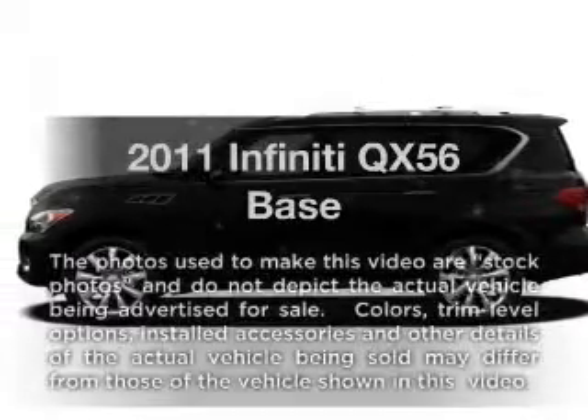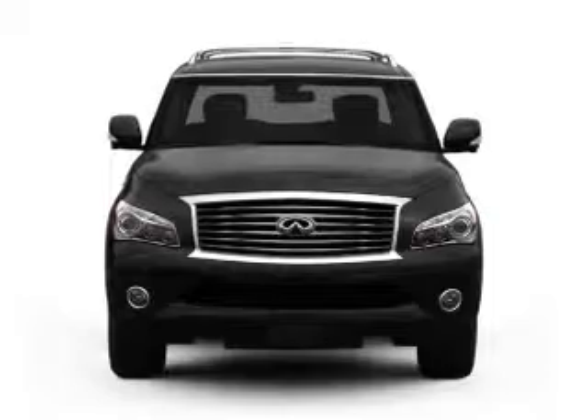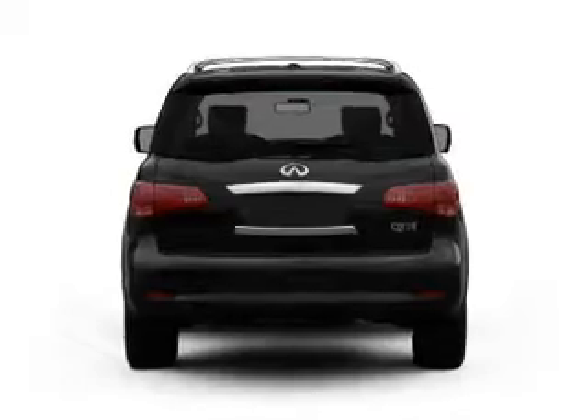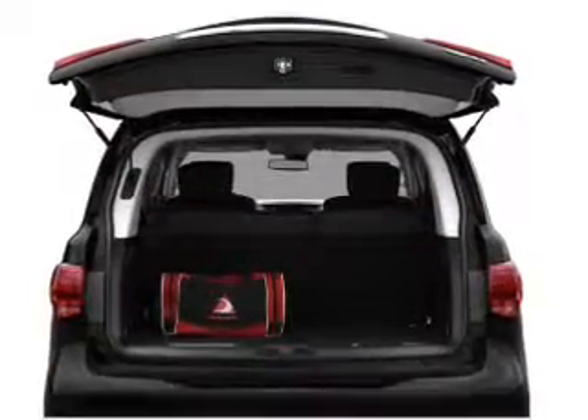Get noticed in this 2011 Infiniti QX56. Travel the roads in style and comfort in this great vehicle, with a powerful 8-cylinder engine that responds smoothly to its automatic transmission. Find your way easily with the included navigation system.